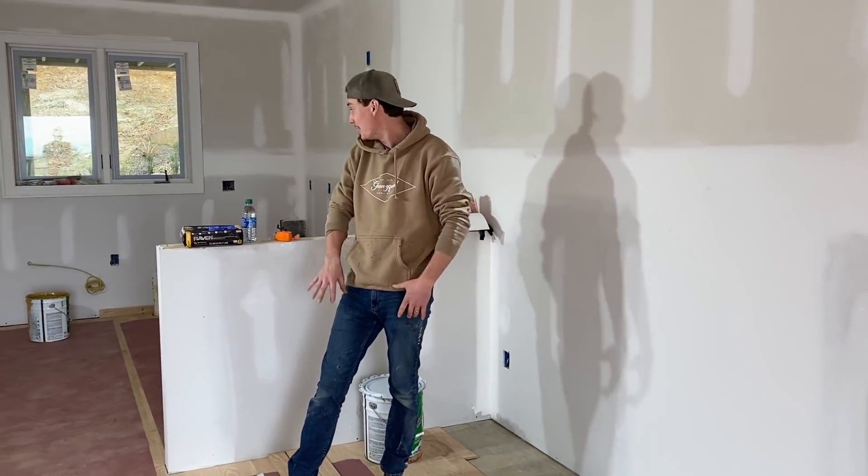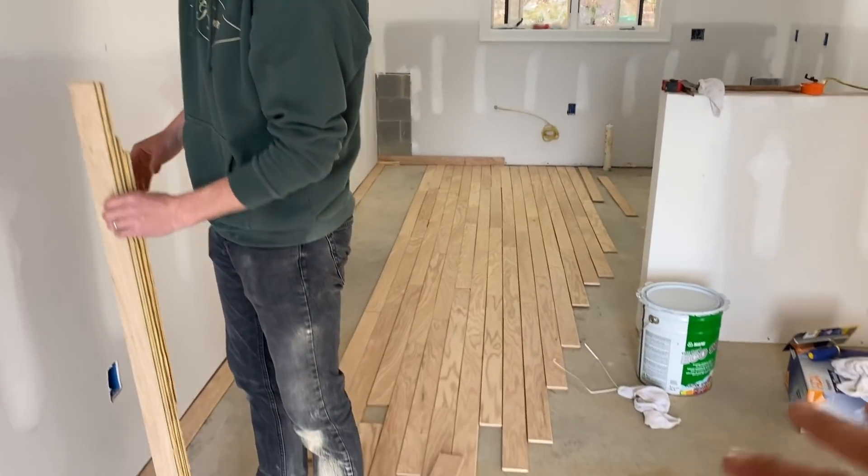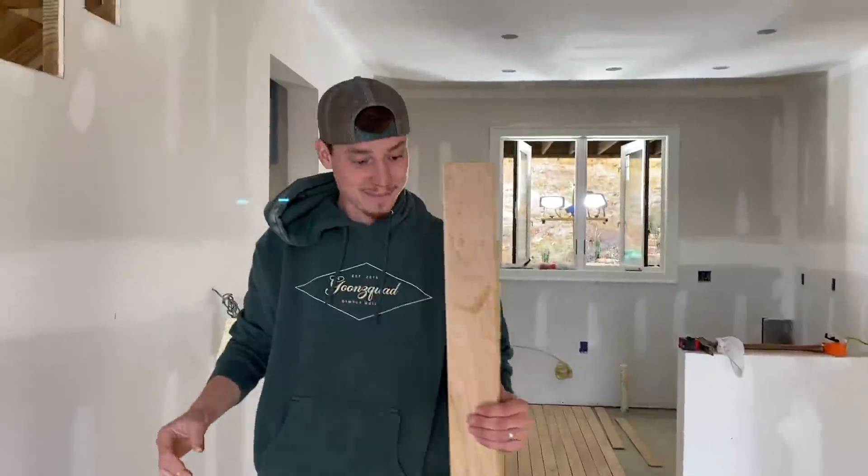We got so much done today. We got the kitchen complete. All we have left — we decided we don't want to do hardwood down here. We changed our mind. This may look cool and all, but we officially messed up.